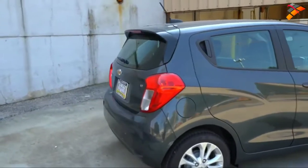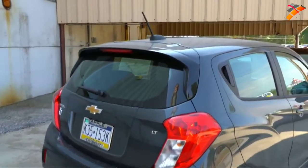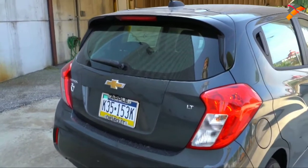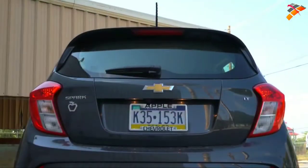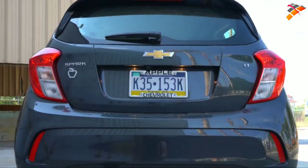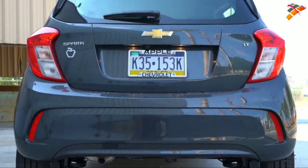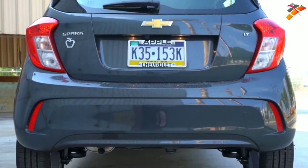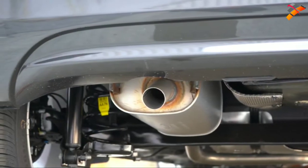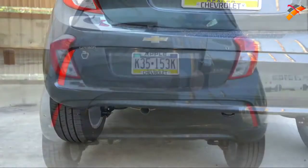Around back, you'll find a rear spoiler with an integrated brake light on every trim level. Just below that is a rear window wiper, and trim-level badging on the rear liftgate. The taillights have a pretty cool-looking design — I like it — though they are not LED. Just below everything you'll find a single exhaust outlet tucked away underneath.